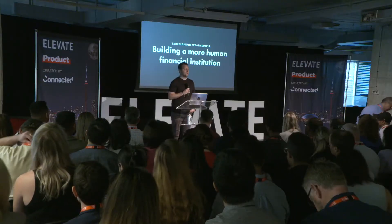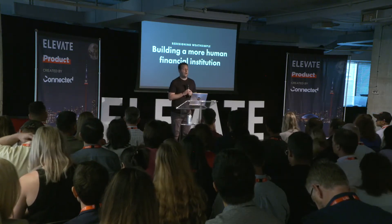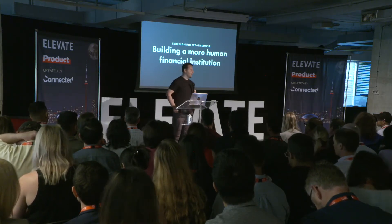My name is Avram, and I'm VP of product at WellSimple. My talk today is a story — the story of how we redesigned the WellSimple app: why we did it, how we did it, and what we learned along the way. But first, a little bit about WellSimple.